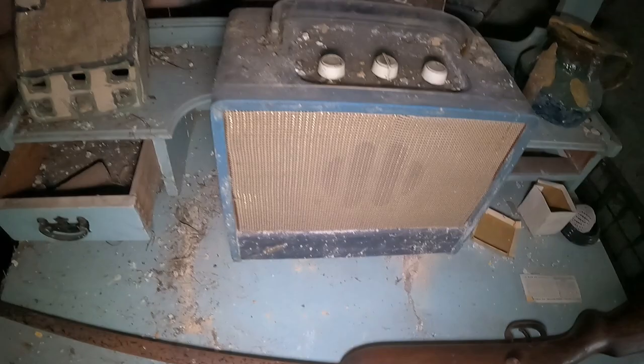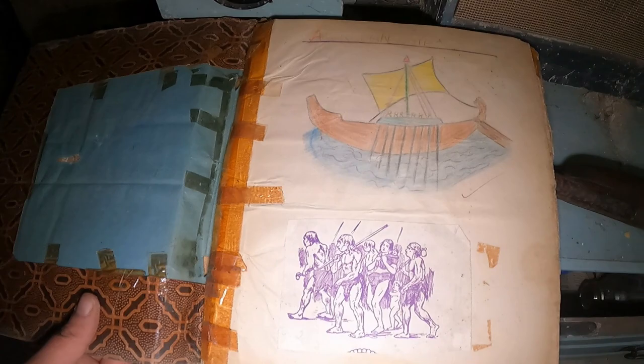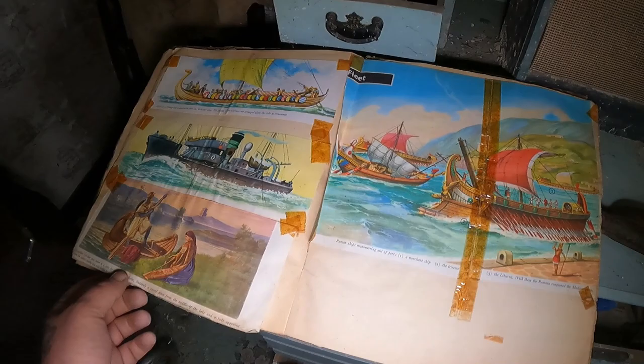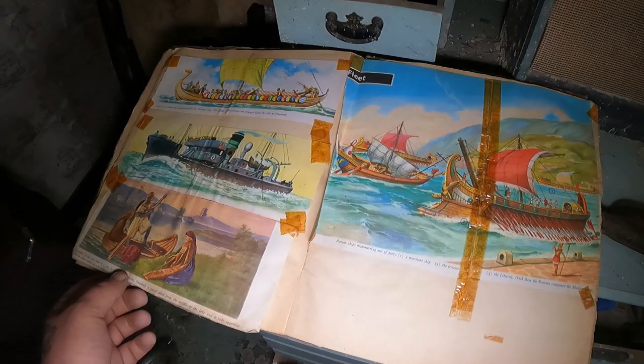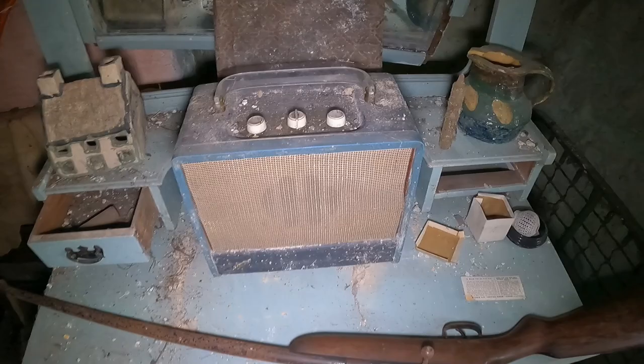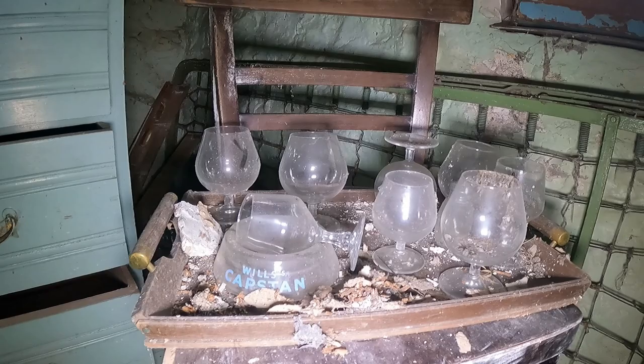This old dresser though. What's this — a Roman ship? Oh it's like a kid's scrapbook. He was well into his cavemen and olden days. Look at this — some of his little scrapbook there. These old glasses — they're all in quite good condition. Captain Wills ashtray. The old glasses there. Old bed as well. There you have it lad — found the gun.